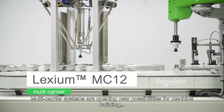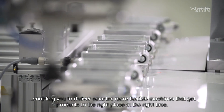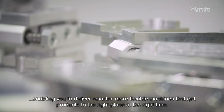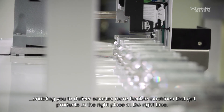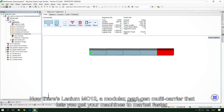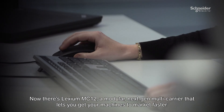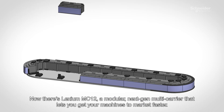Multi-carrier systems are opening new possibilities for machine learning, enabling you to deliver smarter, more flexible machines that get products to the right place at the right time. Now there's Lexium MC12, a modular next-gen multi-carrier system that lets you get your machines to market faster.